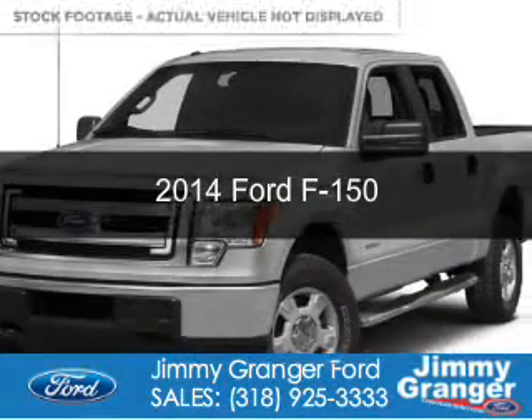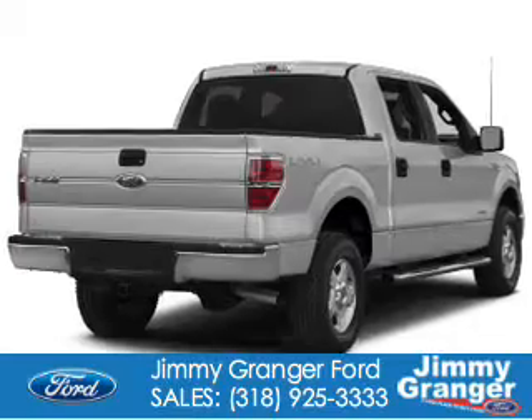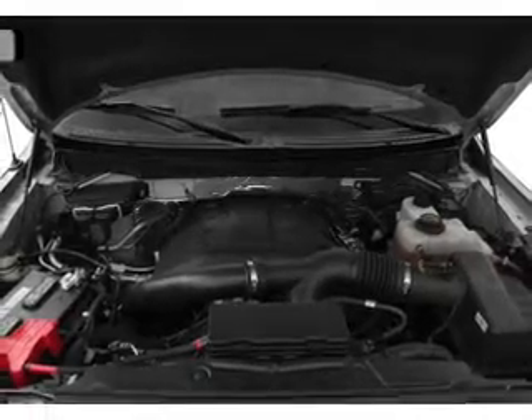This is a new 2014 Ford F-150. It's powered by four-wheel drive, a 3.5-liter, six-cylinder engine, and a six-speed automatic transmission.